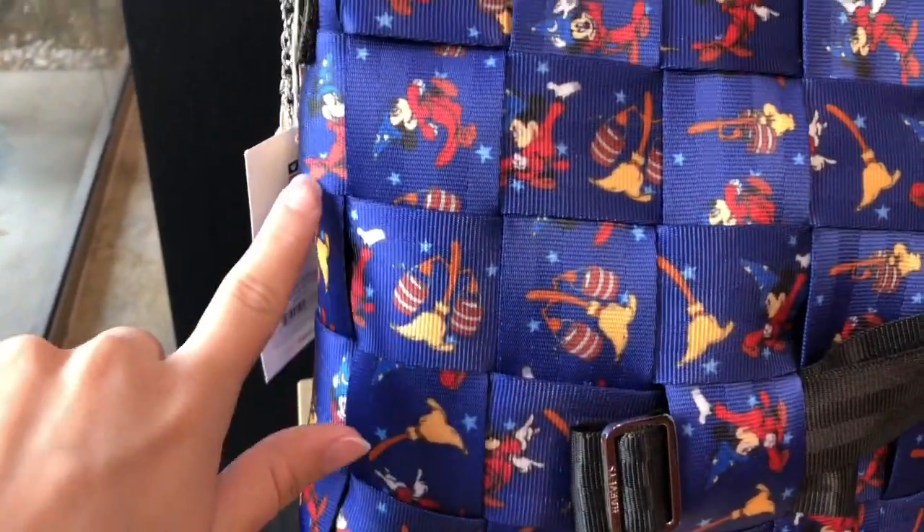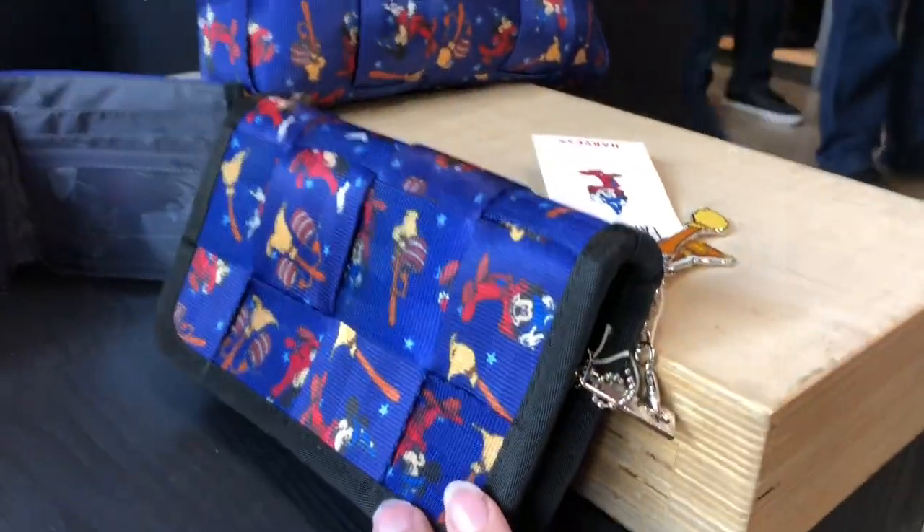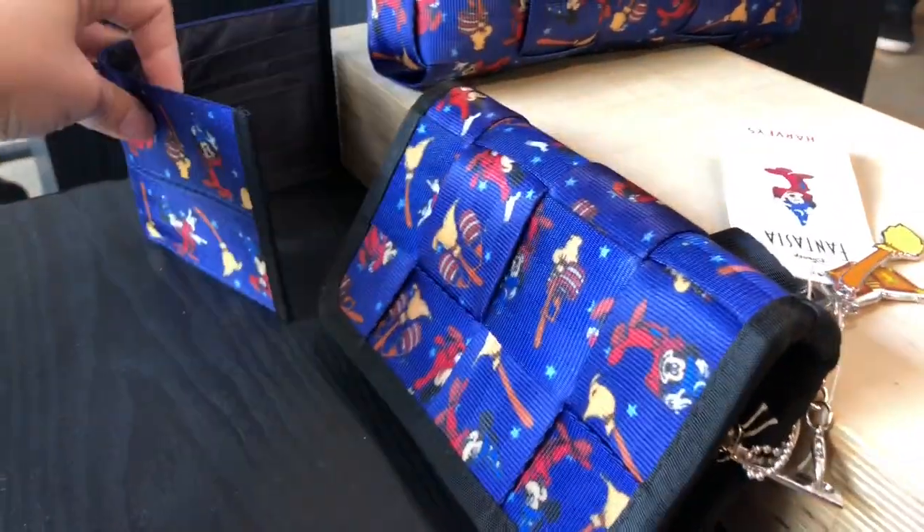Here is the Sorcerer's Apprentice print that you can find in this silhouette as well as wallet options. Too cute.